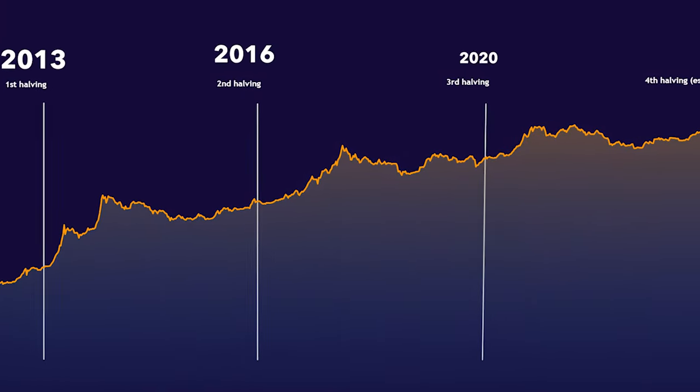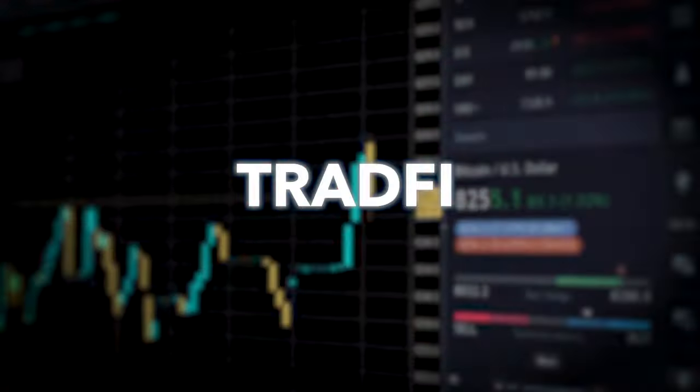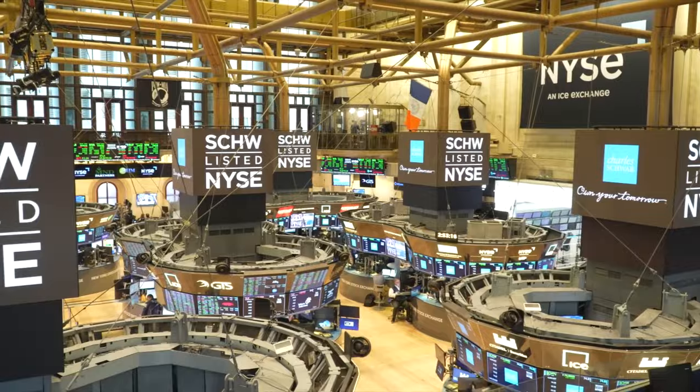The 4-Year Cycle: unique to the cryptocurrency market, it's based off the Bitcoin halving event, which happens about every 4 years. The Bitcoin halving reduces the reward for GPUs that mine Bitcoin, creating scarcity and increasing demand. TradFi: a combination of traditional finance, TradFi is the big boys market, typically led by the US stock market and the NYSE. TradFi has an impact on the cryptocurrency market, but the two are not always correlated.